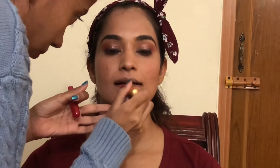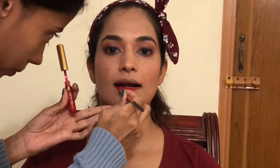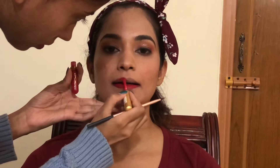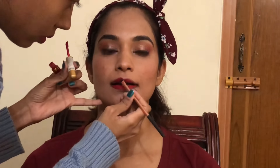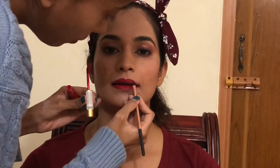Moving on to my favorite part — the lips. These liquid lipsticks are just 75 rupees. I first fill in the lips and then go in with a lip brush to clean the edges. I'm very obsessed with perfectly applied lipstick. Color Nation was kind enough to give me a discount code — it's MARRY10 for 10% off. These products are already so affordable, and 10% off is just amazing. Here I'm applying the lipstick and that is the finished look.